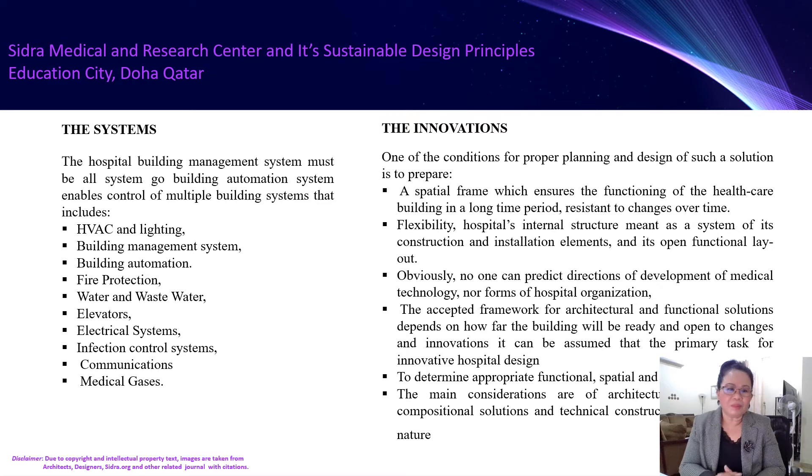The systems of the building have an automation goal that enables the control of multiple systems, including HVAC and lighting, building management system, building automation, fire protection, water and wastewater, elevators, electrical systems, infection control systems, communications, and medical gases.